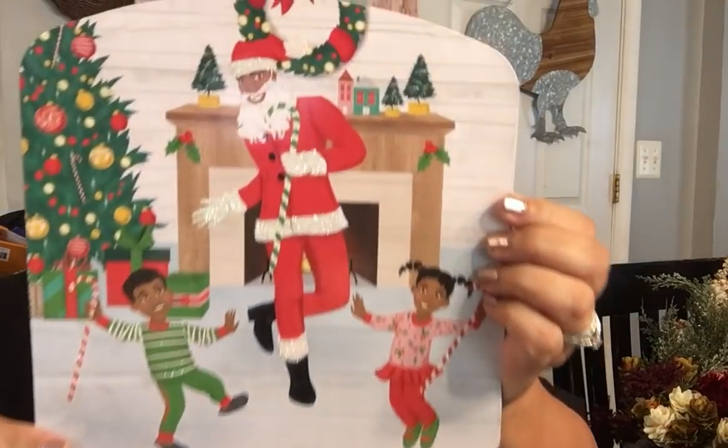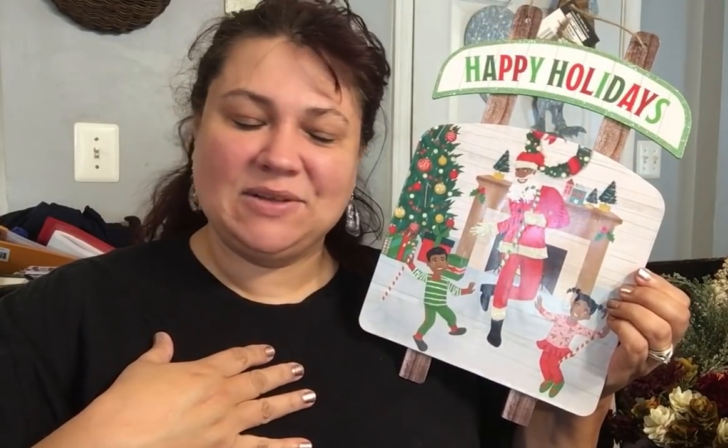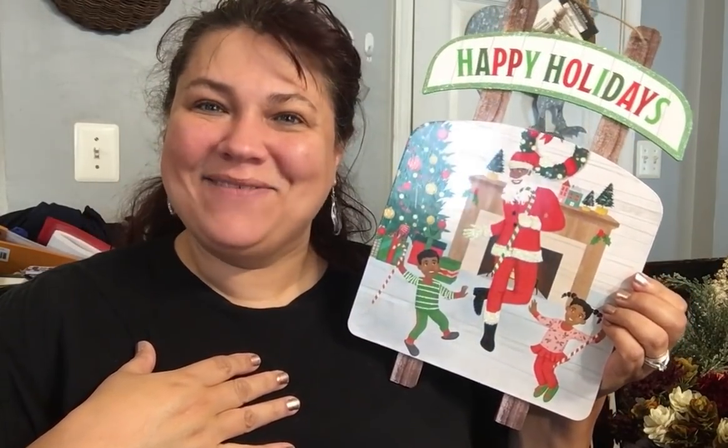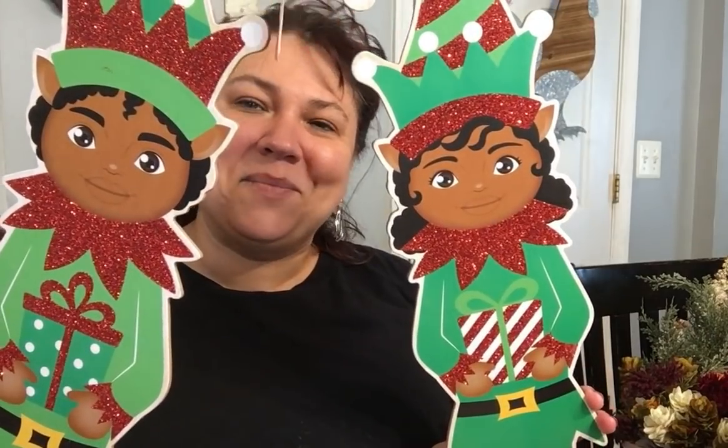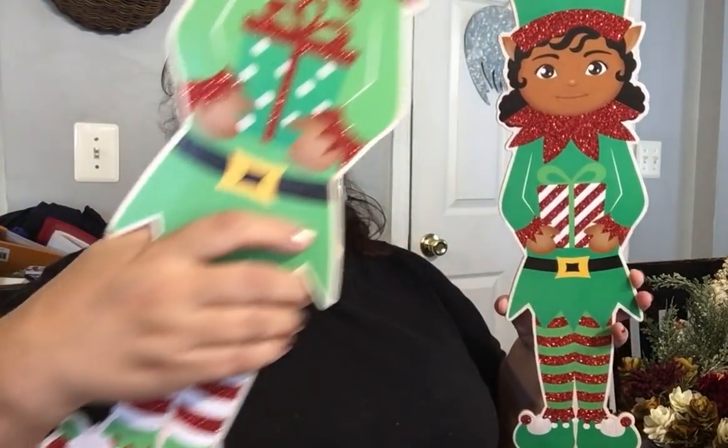Let's do Christmas. I was really excited to have seen Happy Holidays — look at that! I'm pleased as punch, I love this. Then I have these little guys — I got my little elves. I got my girl elf and my boy elf. Look how cute, and look how big they are — these are huge! I love those so much.